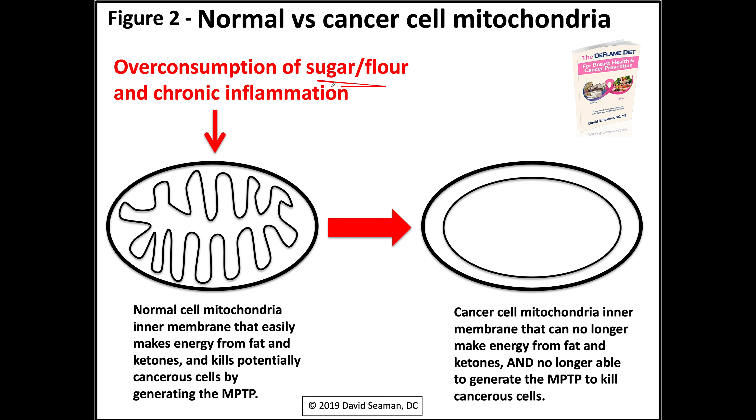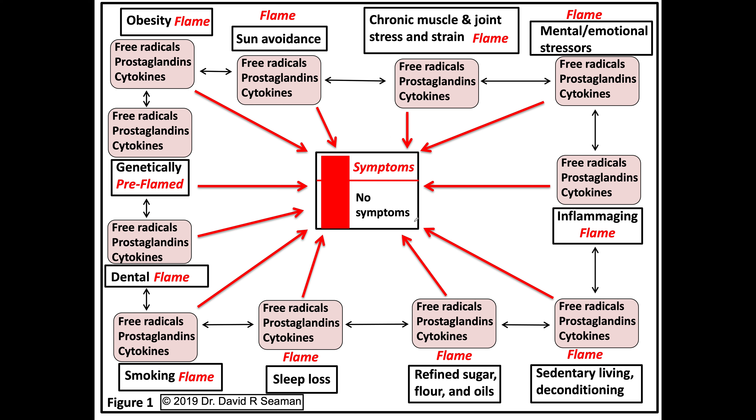The over-consumption of sugar and flour and other inflammatory factors causes the inner membrane of a normal mitochondria to lose its convolution, and essentially this mitochondria's inner membrane becomes silenced. What causes this transformation? Overeating sugar and flour and chronic inflammation. And it's not just sugar and flour that trash your body and drive cancer expression — it's all these inflammatory choices on screen right now. In this video I'm only talking about sugar and flour.